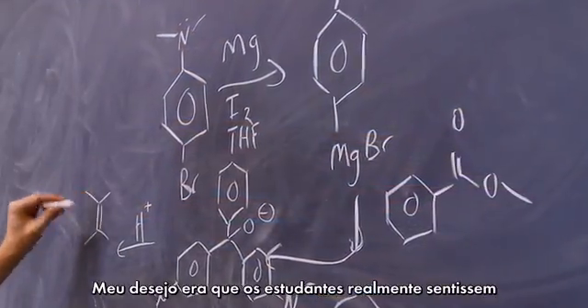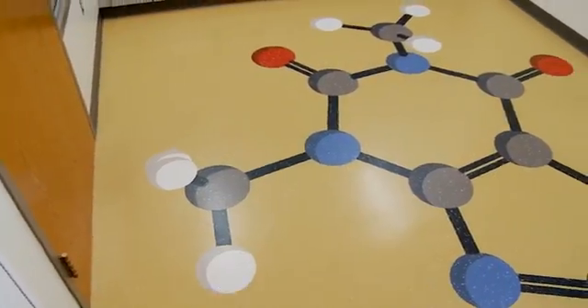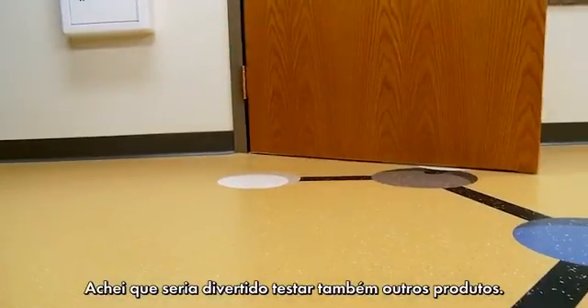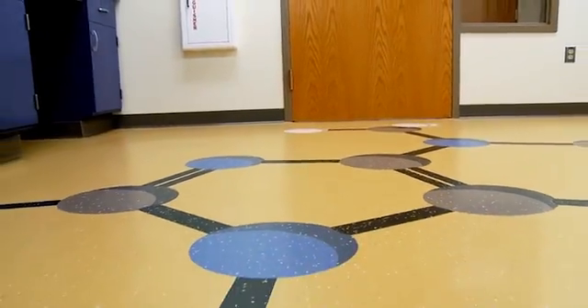What I wanted was something where the students really felt like they were walking into a chemistry space. I wanted to include at least a couple of amino acids because those are absolutely crucial for life, and then there were a few others that I thought were pretty fun. Caffeine I like because most people like caffeine, I guess.